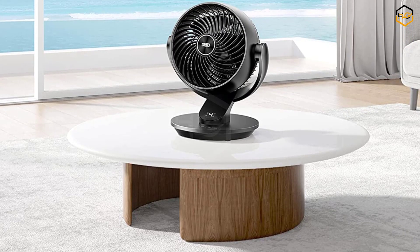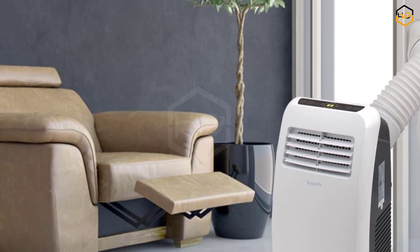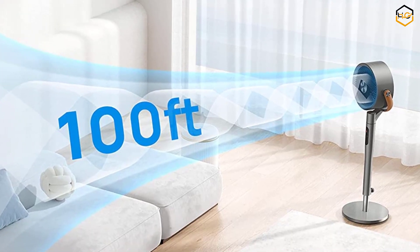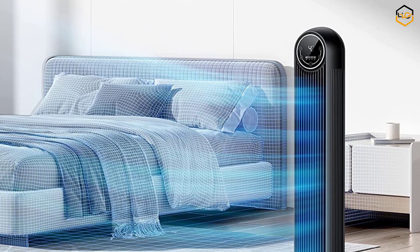Hey guys, in today's video you will be checking out some of the best air coolers available in the market. We have combined them according to their quality, capacity, price, and user satisfaction. You can find more information in the description box below. Make sure to subscribe to our channel and hit the bell icon to be the first to know about our videos.